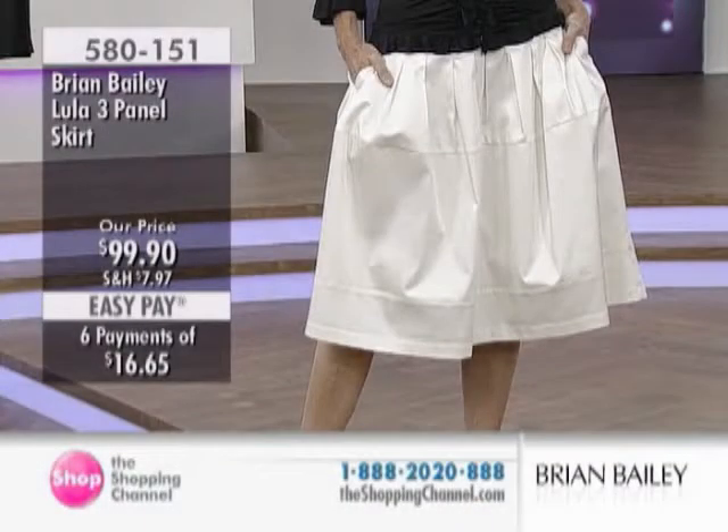Can we talk about the skirt? Sure, if you want to mention the Lula skirt — that's a three-panel skirt, the Lula, for $99.90. We have the black and the ivory. We'll focus on that in a moment, but it's nice to see it and talk about it anyways.